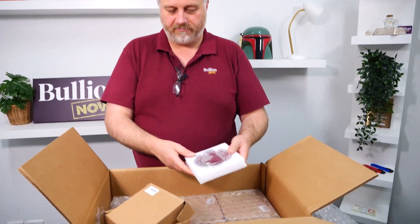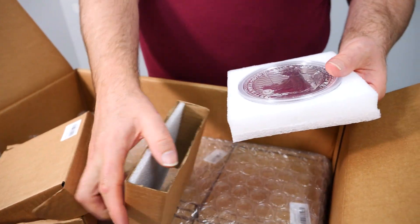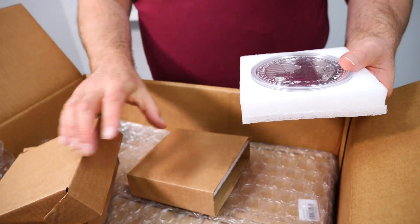That's the coin itself. It comes in this beautiful little foam square with a foam lid, a little sleeve on top that slides over, and then comes in these little boxes.